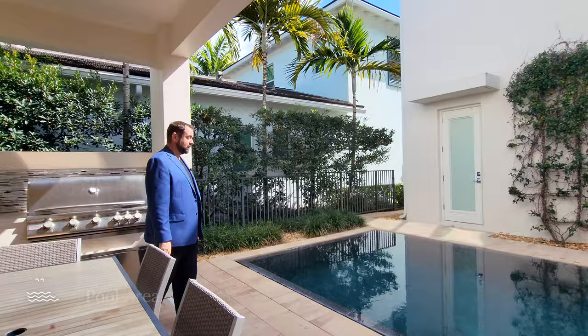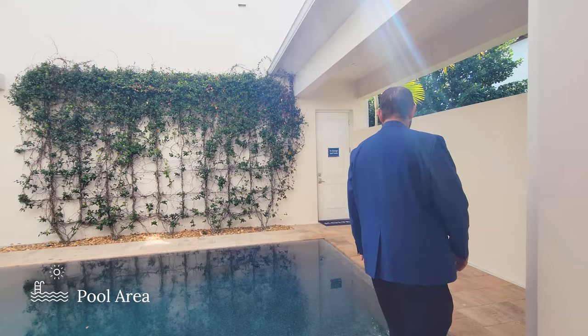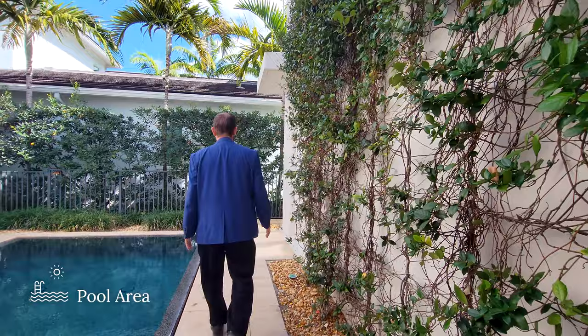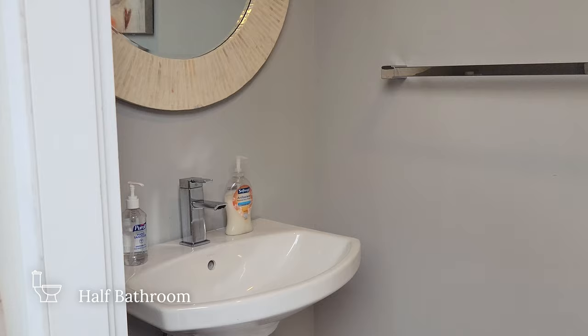Right next to the dining area is the pool — a good size pool, especially for these courtyard homes. You can do some laps back and forth. It has a little infinity edge and is paved all the way around. Going around, we have two doors — one to the garage and casita, and the other is a half bathroom. The pool bathroom has ceramic tile floors, a pedestal sink, mirror, light fixture, and toilet — everything you need if you're out here enjoying the barbecue and swimming.